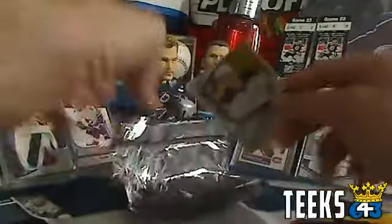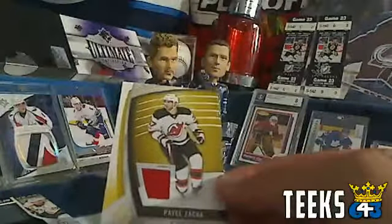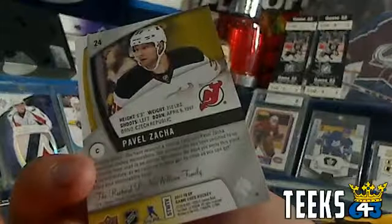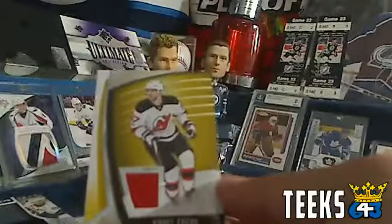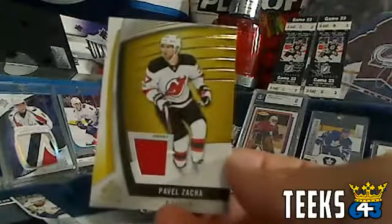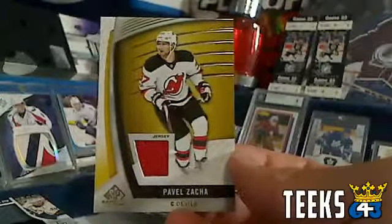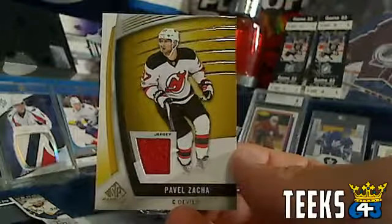Last but not least, we've got a card for the New Jersey Devils — it is a jersey card of Pavel Zacha for New Jersey. There is no serial number on that one, so the jersey will give you one point — regular jersey, one piece, one point. So that is a one-point card for the New Jersey Devils and Sean. Congratulations Sean.